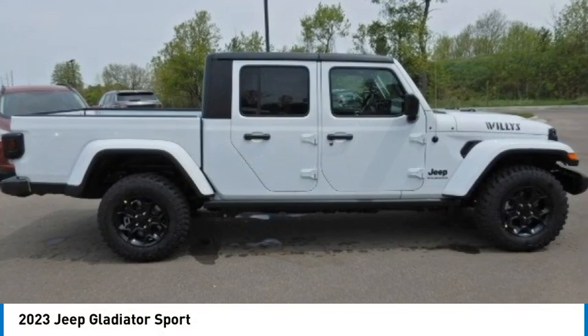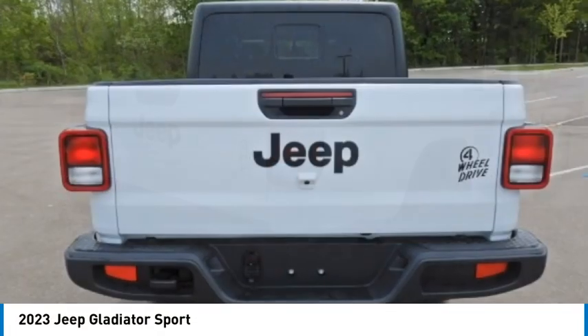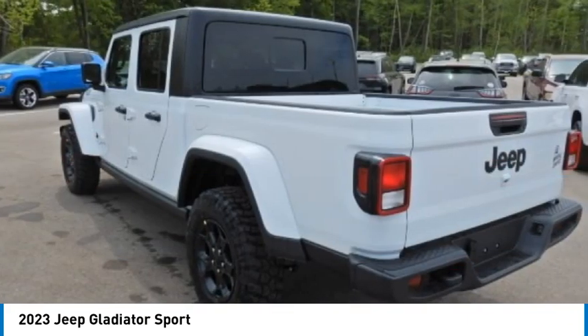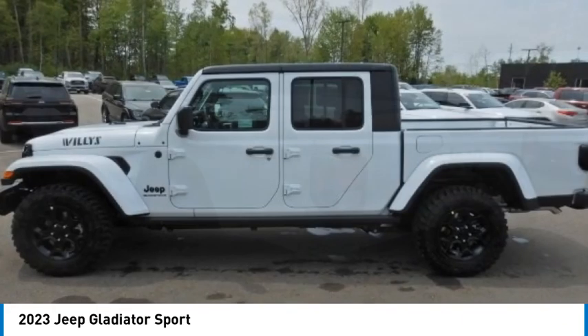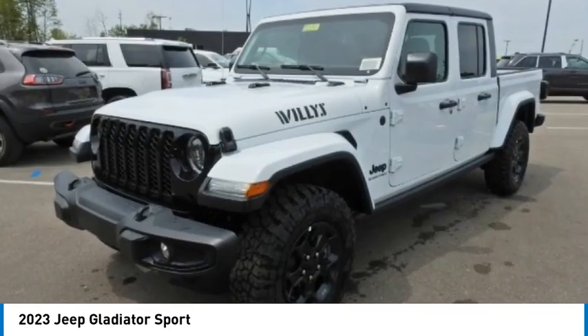Make a great choice today with the 2023 Gladiator. The Jeep Gladiator is just the off-road truck that Jeep fans have been waiting on. Enjoy the functionality of a truck while retaining the off-road capability. You'll fall in love with this Jeep Gladiator.